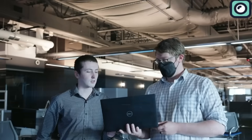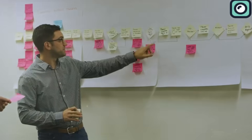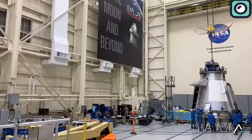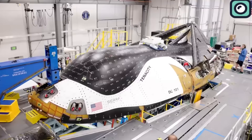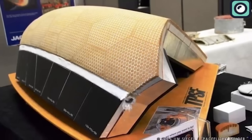The Dream Chaser space plane, developed by Sierra Nevada Corporation for NASA, is a significant project that has attracted anticipation. However, in today's space industry, this plane might be NASA's biggest mistake. Now, I know it's bold to call it a mistake, but hold on and I will explain myself in this video.